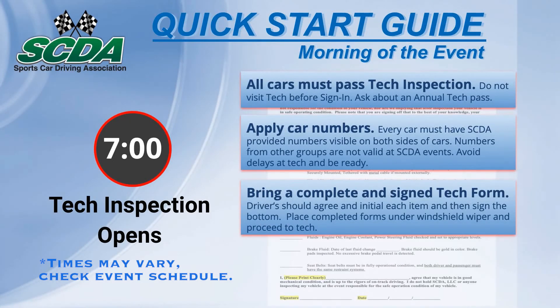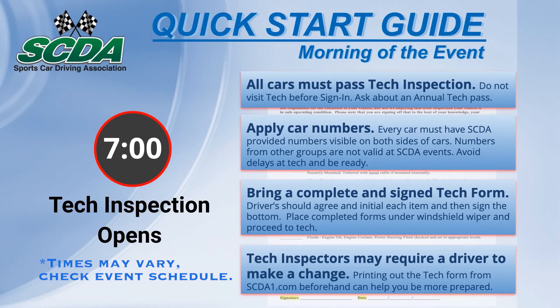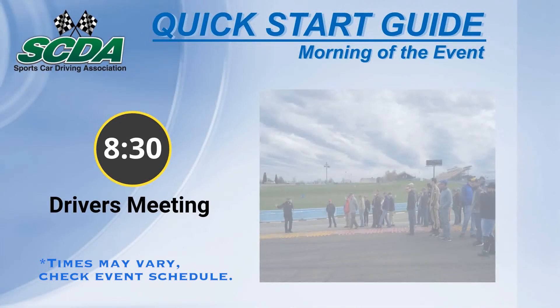Bring a completed tech form, initial to confirm each item, sign the form, and place it under the windshield wiper. Be sure to bring a fully prepared car and current helmet to tech to prevent delays.